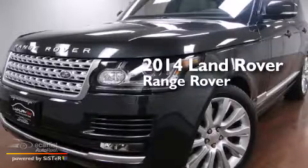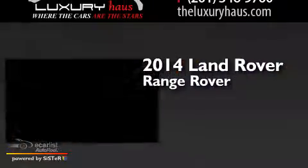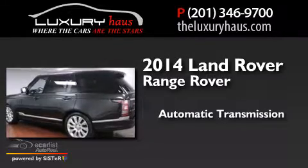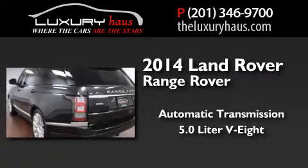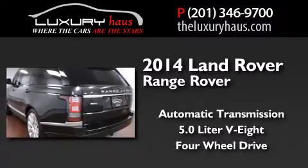This is a 2014 Land Rover Range Rover. This SUV has an automatic transmission, a 5.0-liter V8, and the added capability of four-wheel drive.